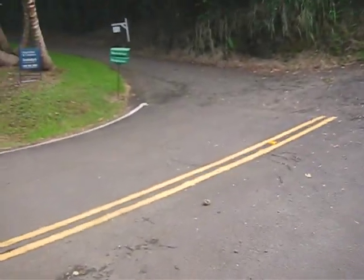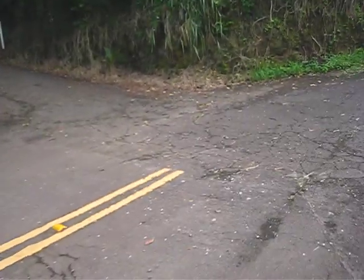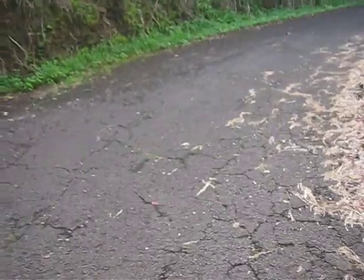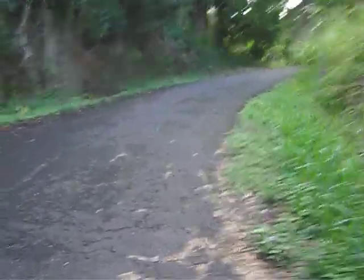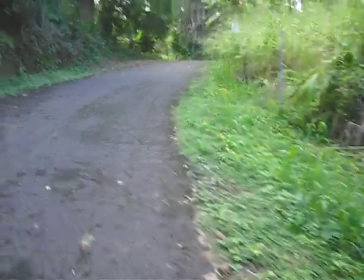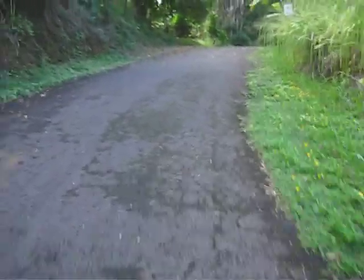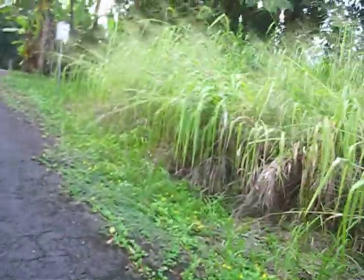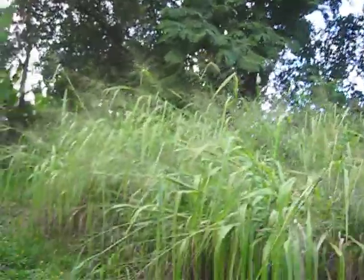So you pull off the road and basically this is where we live. I'm going to show you in three-minute videos of kind of where we live. You pull off the road and start coming this way. You can see all this beautiful, lush area.